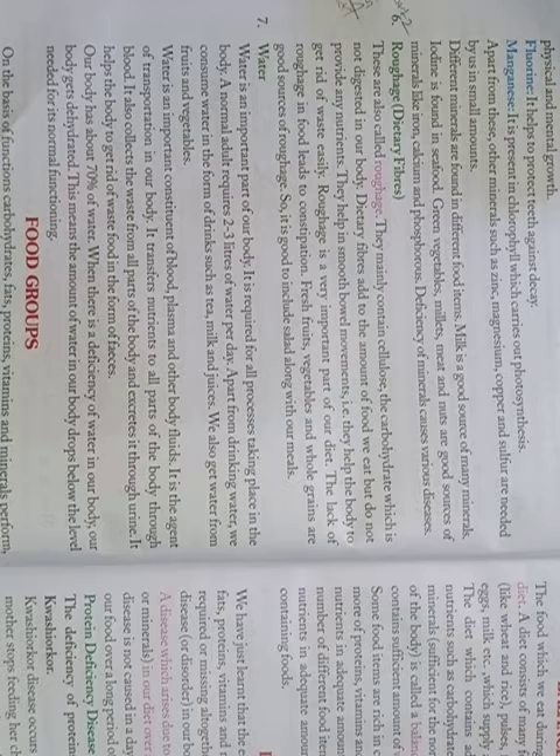Dietary Fibers are also called Roughage. They mainly contain cellulose, the carbohydrate which is not digested in our body. Dietary Fibers add to the bulk of food we eat but do not provide any nutrition. They help in smooth bowel movements.